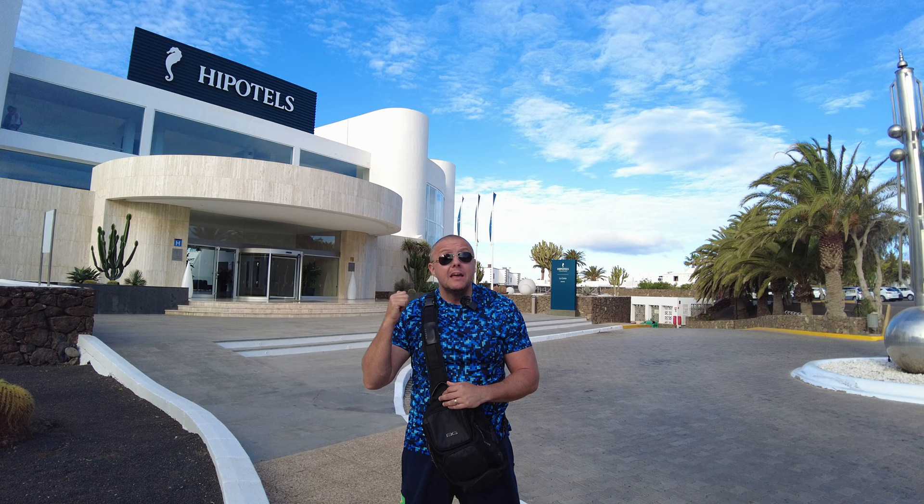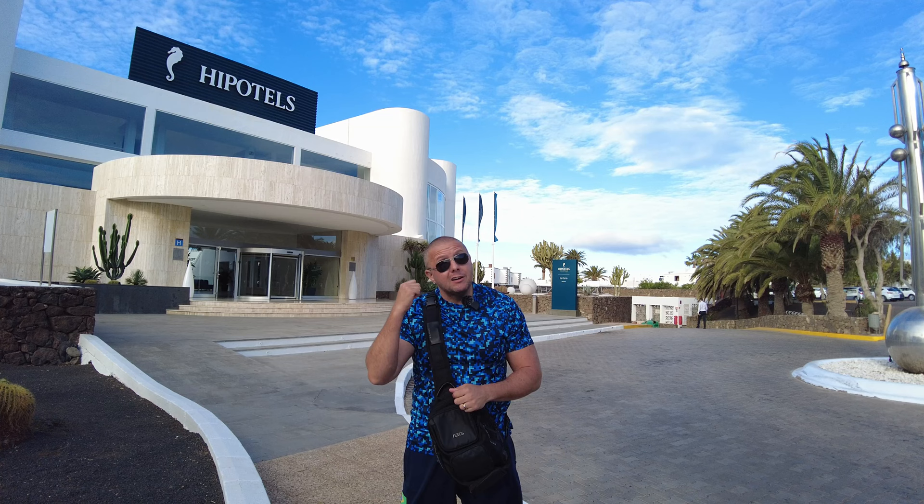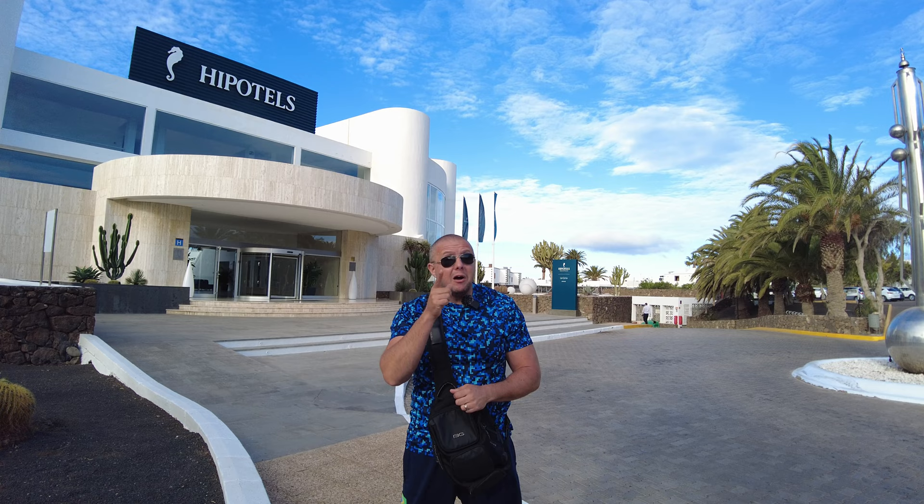It looks beautiful. We're going to have a look at the pools, the surrounding areas, and we're also going to see if we can have a sneaky peek in the restaurant. So come on, I'm going to take you with me. Let's go and have a look at the La Heria Puerta del Carmen slash Matagorda. Let's go.